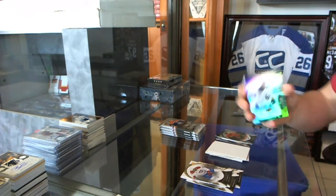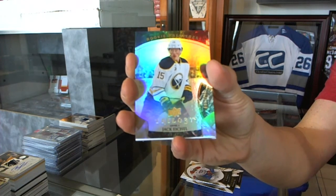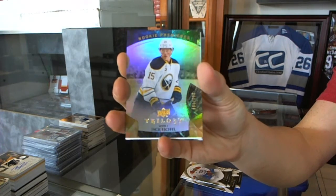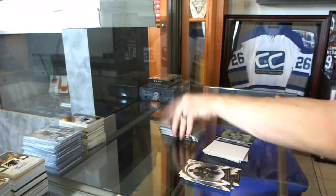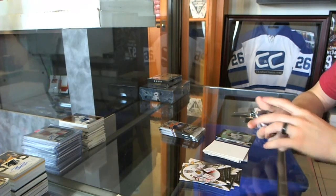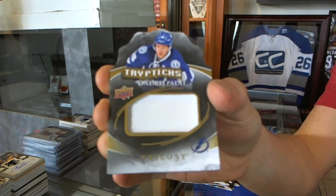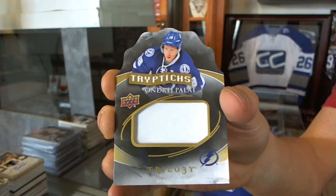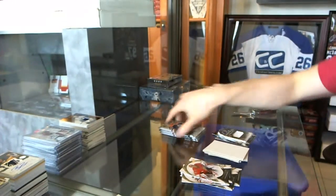Rookie number 999 for the Buffalo Sabres, Jack Eichel. We've got a Triptych patch numbered 50 of 50 for the Tampa Bay Lightning, Andre Pallotta.